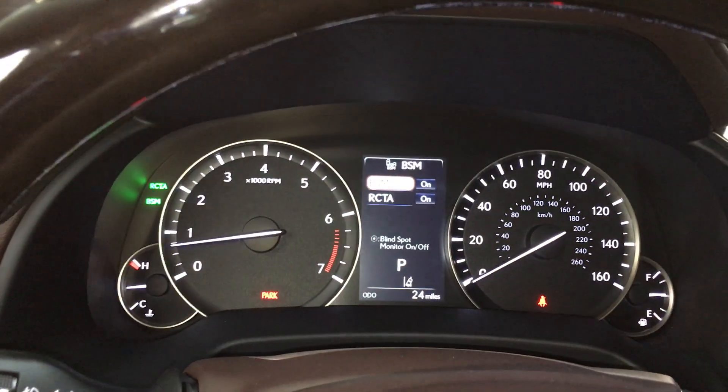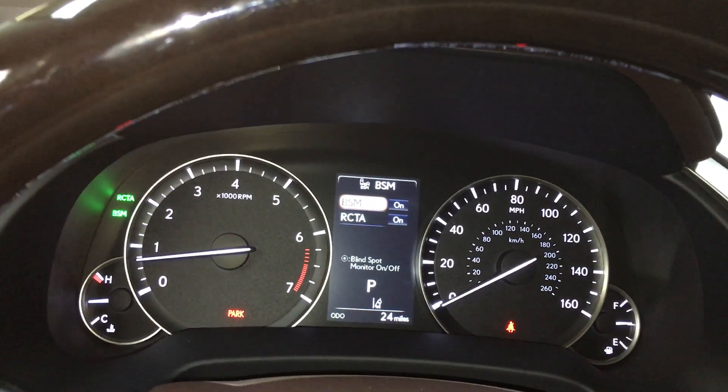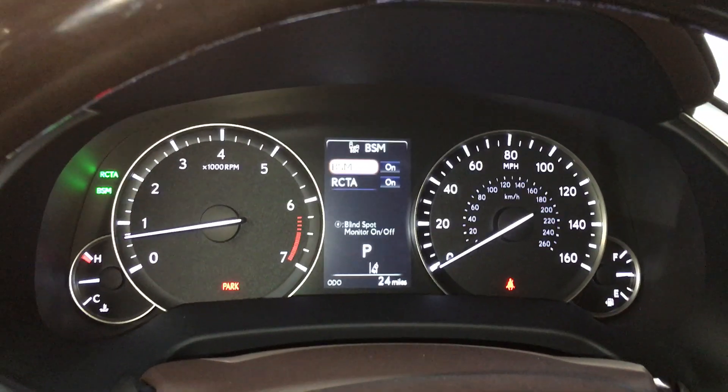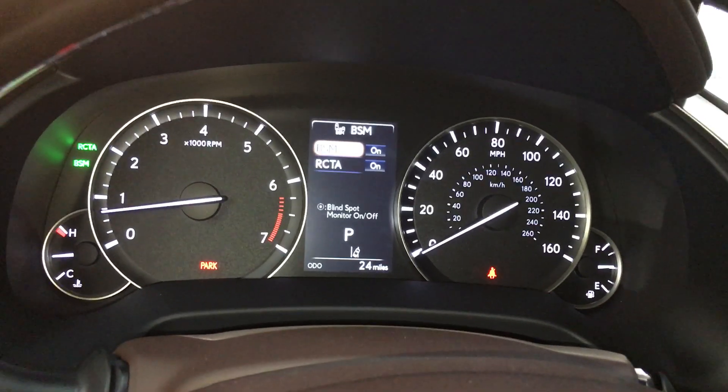What I like about the Lexus Blind Spot Monitoring is the location of it. It is located in the rear two quarter panels. The sonar will detect vehicles in your blind spot up to 200 feet away very accurately, because of the location of the blind spot monitoring.